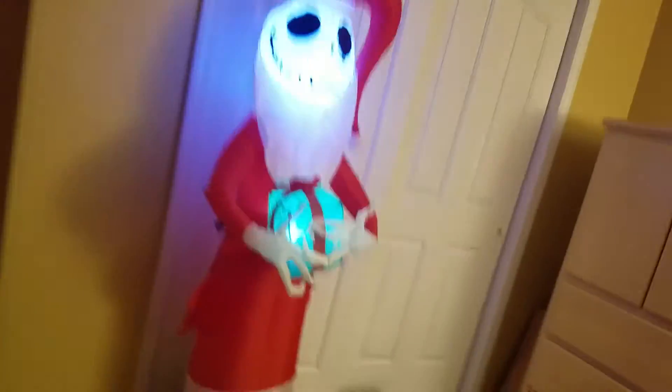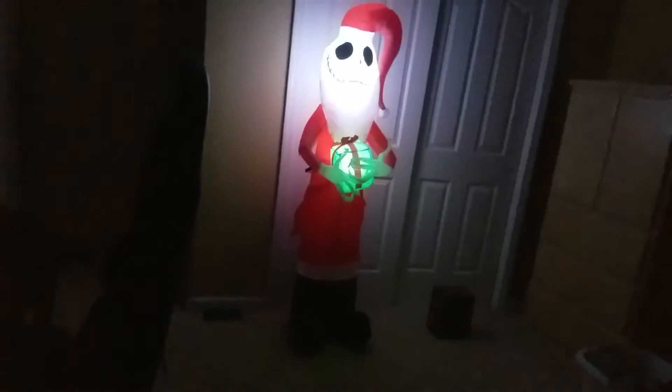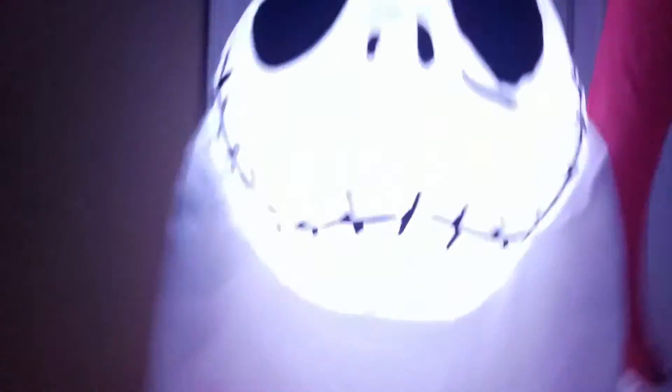He only has two LEDs, and even though there are no LEDs in the body, the present makes up for it because it lights up the body. Let's see him in the dark — he lights up okay. In real life, it doesn't light up his whole body that well; it only lights up around here, and it lights up the present and his face.